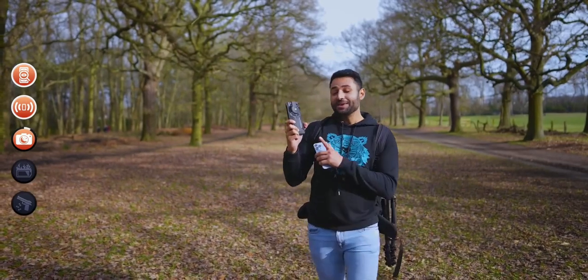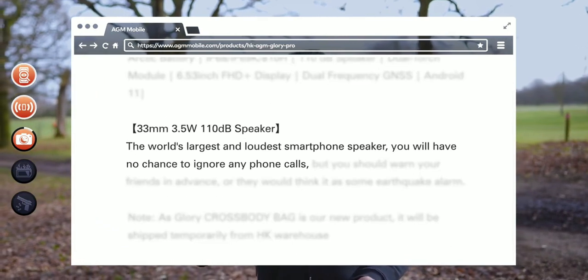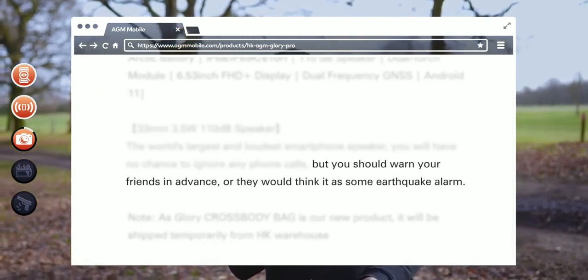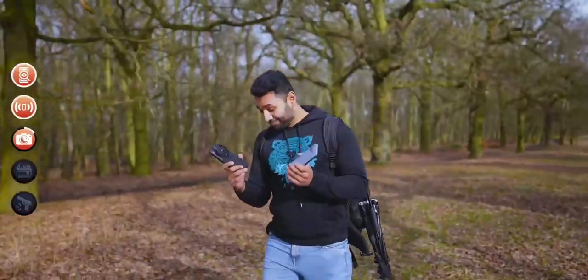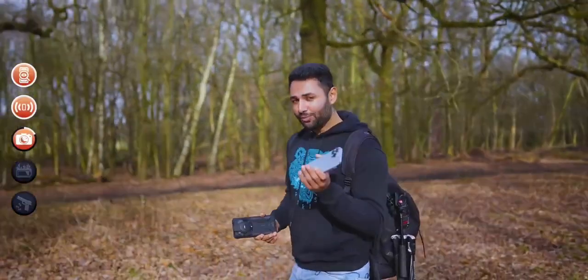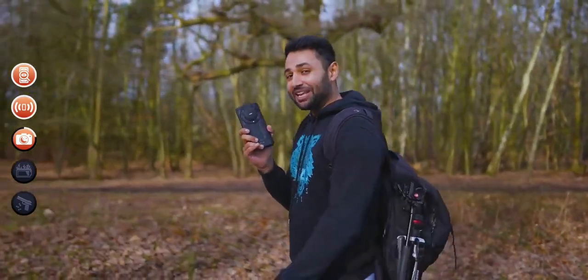The first record being its speaker. The product description is pretty amusing — it says you will have no chance to ignore any phone calls, but you should warn your friends in advance, else they may think it has an earthquake alarm. I'm really excited about this one, because normal phone speakers are practically useless when it comes to outdoor environments. Let's see if this one lives up to its claims.